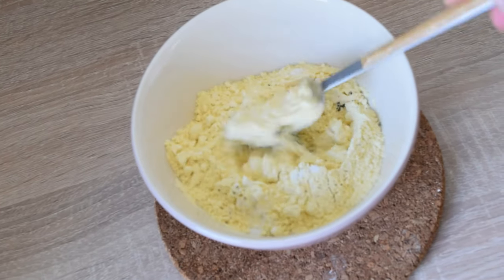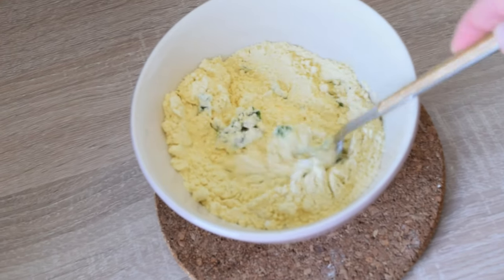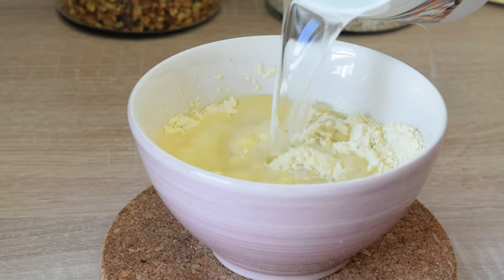Mix all the ingredients in a mixing bowl until well combined. If you find it easier, you can use a blender.